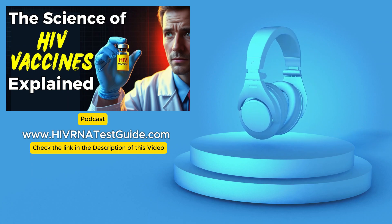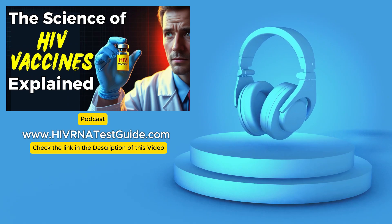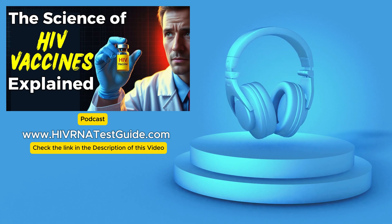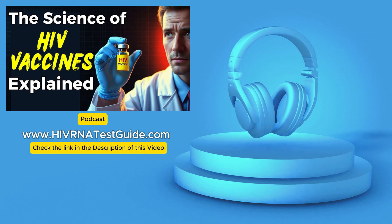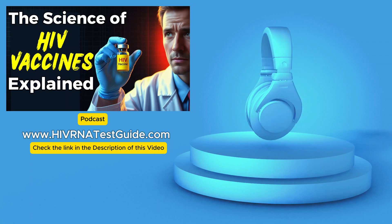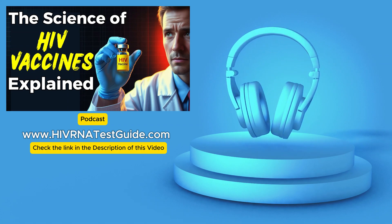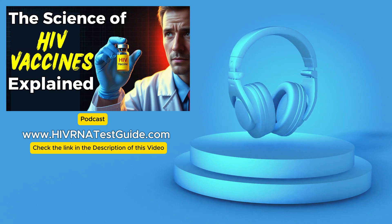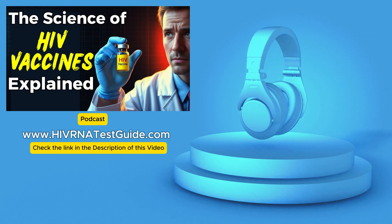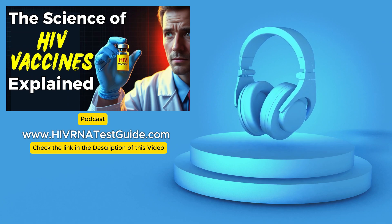Looking at other exciting developments, we're seeing increased global collaboration with scientists, governments, and pharmaceutical companies all working together to accelerate the pace of research and development — unprecedented collaboration that offers a lot of hope. More funding is being allocated to HIV research, allowing scientists to pursue bolder ideas and explore new avenues. The success of mRNA vaccines against COVID-19 has opened up a whole new world of possibilities, and scientists are optimistic that this technology has the potential to revolutionize HIV vaccine development — the same technology that helped us through a global pandemic could be key to ending the HIV epidemic.